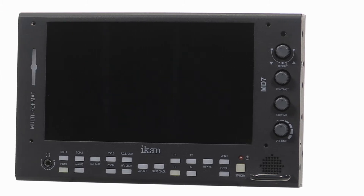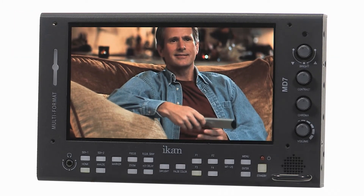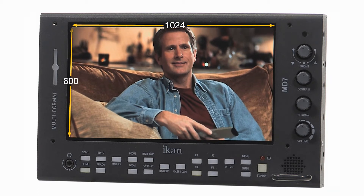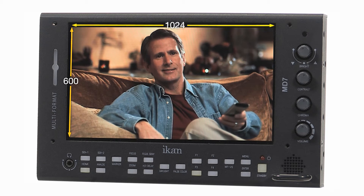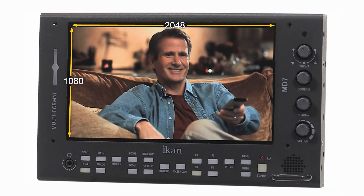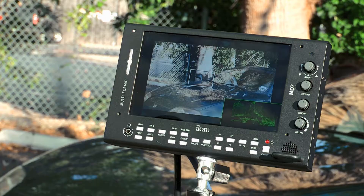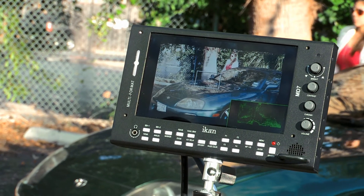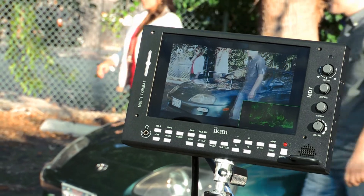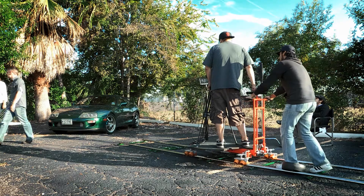Introducing the MD7, a diverse and rugged 7-inch high brightness field monitor loaded with advanced software features. The MD7 features a 1024x600 sunlight-readable high brightness panel and is capable of supporting 2K resolutions of up to 2048x1080. With 1100 nits of brightness, the MD7 allows you to shoot in direct sunlight without having to use a sun hood, and the auto brightness feature will measure the ambient light and adjust the panel accordingly.